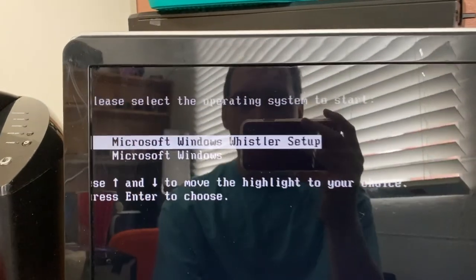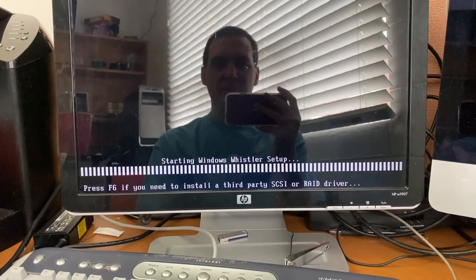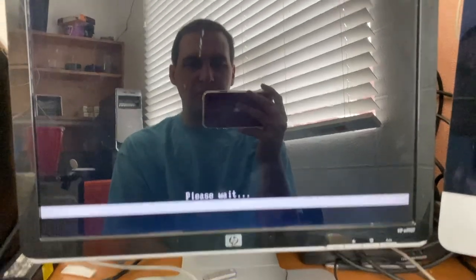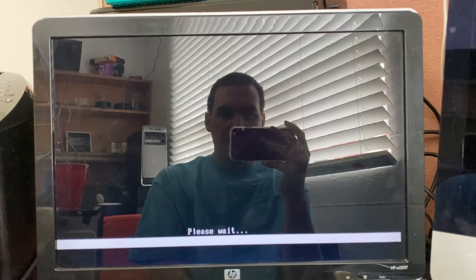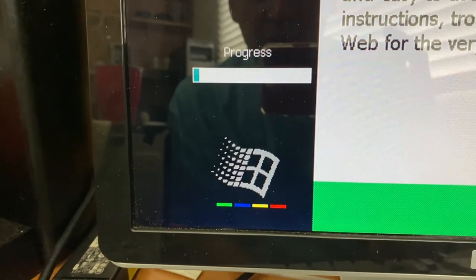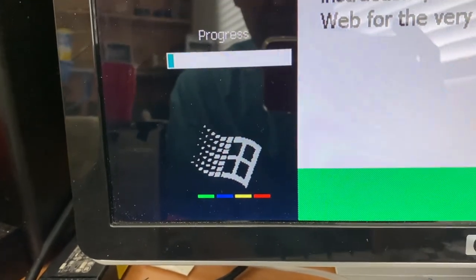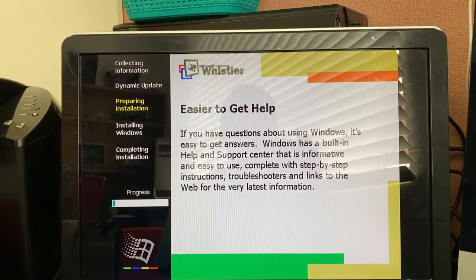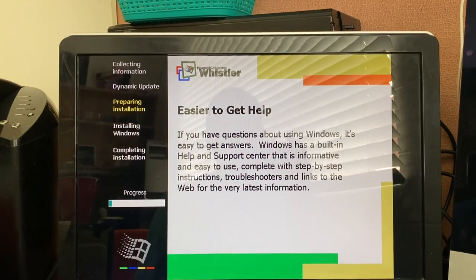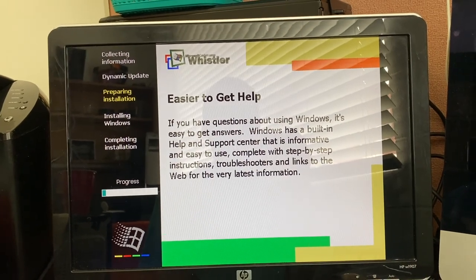Here we have Windows Whistler setup. This should start the text-based version of setup, but maybe it'll go into the interactive portion, as you can see by the Windows Whistler setup progress bar at the bottom. It looks like we're going into the graphical portion, which makes sense because we're on a personal version of Windows. This is unique to Whistler — this loading logo with the classic Windows flag cycling through the colors. That looks really cool.